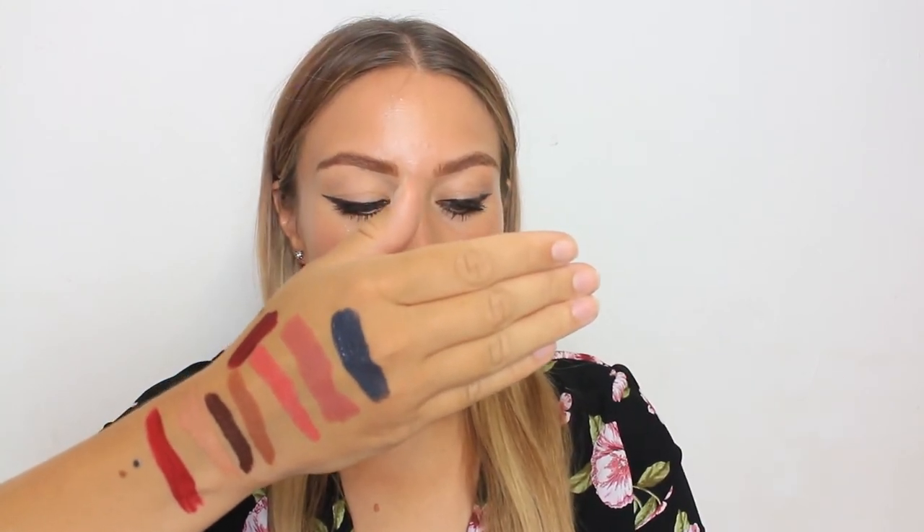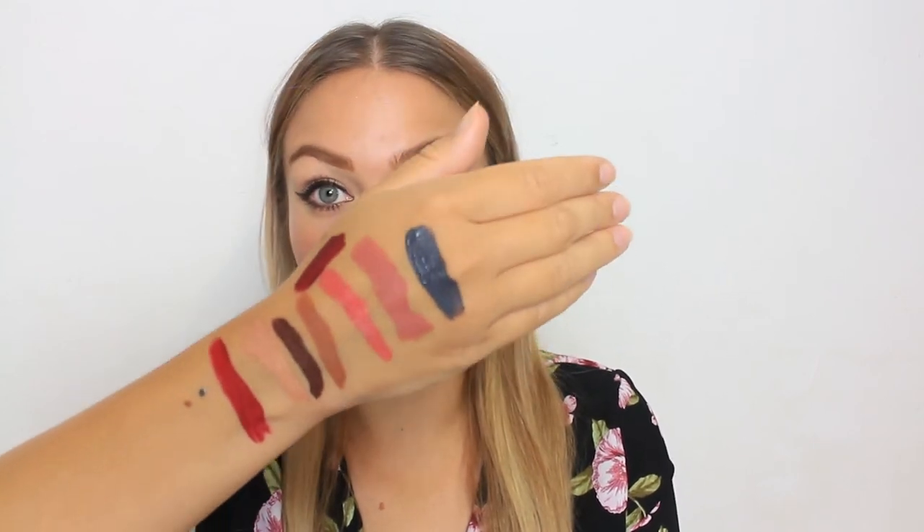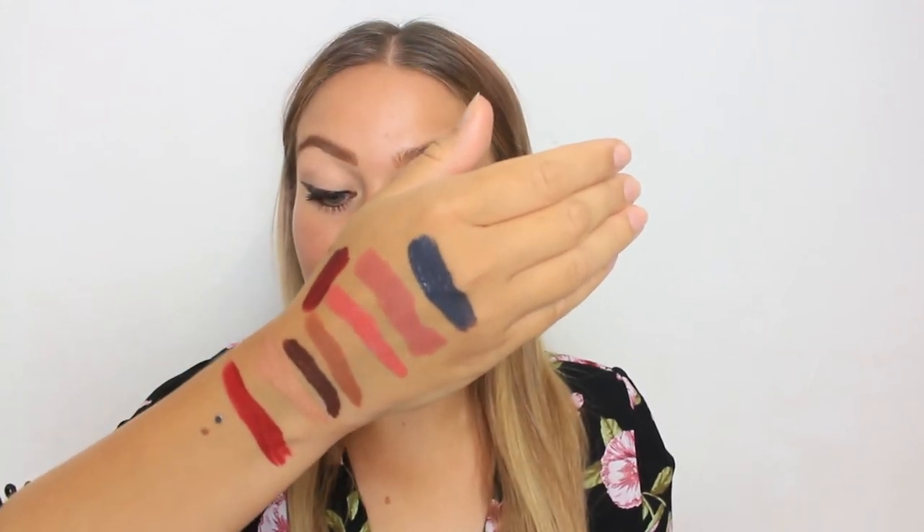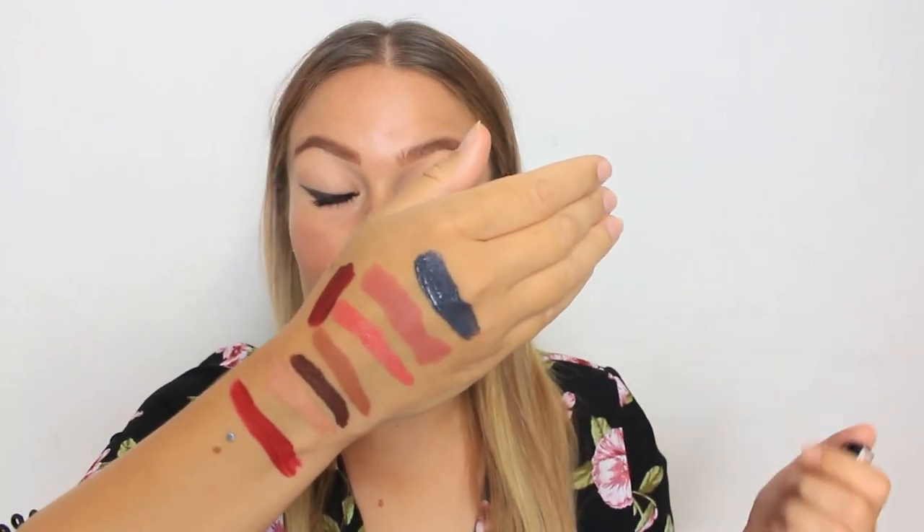Number ten, most daring shade. I picked this one by NYX — the NYX Liquid Suede, and it is a grey colour. This is number 01, and it's literally a grey liquid lipstick. I don't think I've ever worn this out. I bought it more for Instagram purposes when doing creative looks — you can also use these on the face as face paint or on the eyes if they are eye safe, though you'd have to double check. It's a pretty daring shade — very, very grey, so it can make you look dead. It would maybe be good for Halloween. It also makes your teeth look very yellow. I really want to get a black lipstick and do a look with it, but for now this is the craziest shade I own.